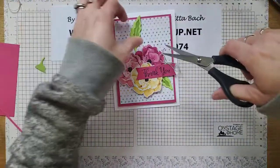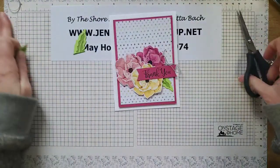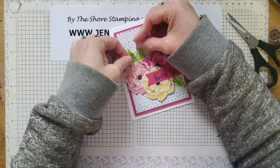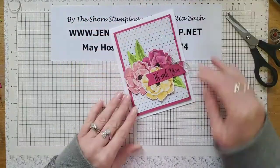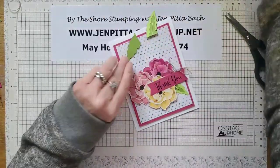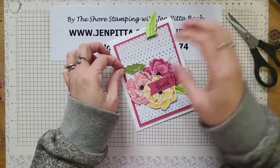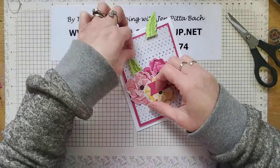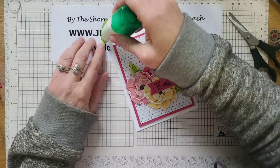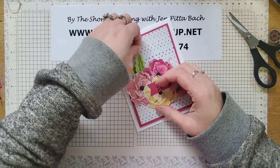I'm going to put a couple of leaves up here and maybe one tucked under the flowers. The leaves are a little bit big so I want to hide a little more. This is why having the matching dies is a bit smarter! I'll just do a little bit tucked out here and use a little liquid glue to hold that in place. Let me trim these down a bit so I can tuck them in more neatly.